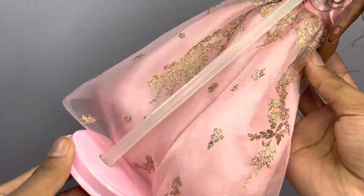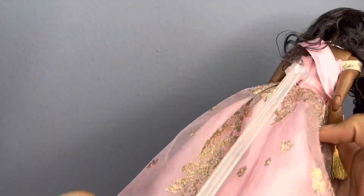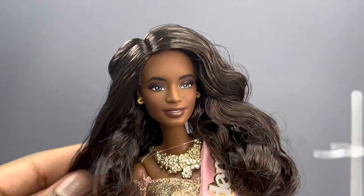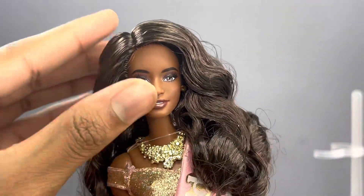She also comes with a stand, which the $50 dolls do come with stands. She retails for $50, and there are currently only two play-line ones for $25, which is a bit disappointing.